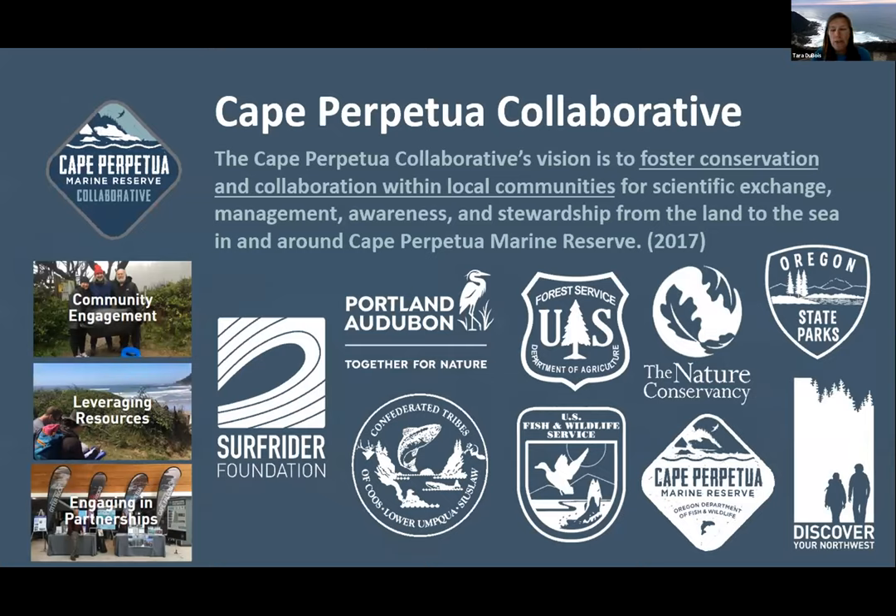We have several founding partners — you can see their logos here — including federal, state, nonprofits, and a tribe. Our three guiding principles are community engagement, leveraging resources, and engaging in partnerships.